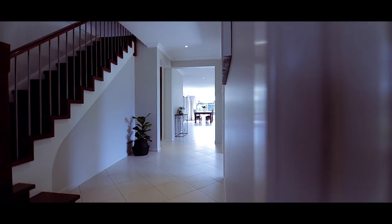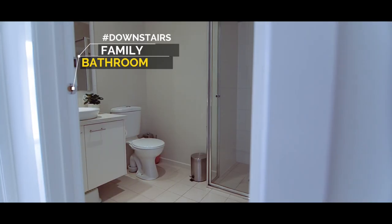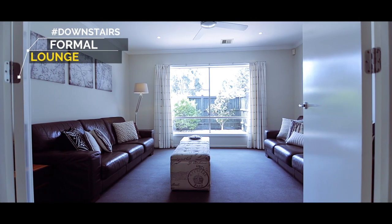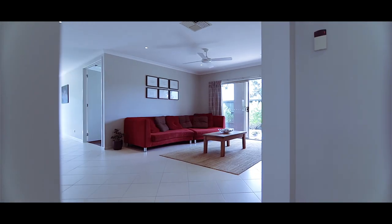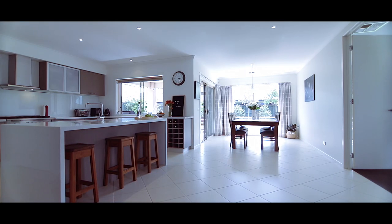As you step inside you'll be amazed by the incredible space this home has to offer. A guest bedroom is located downstairs with a bathroom down the hallway, a formal lounge, an open plan family room with meals area and a stunning entertainer's kitchen with walk-in pantry, European appliances and caesarstone bench tops.